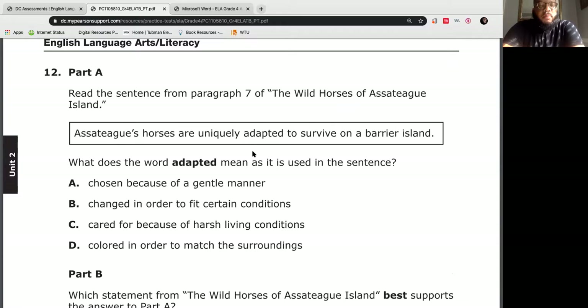The best strategy here is to re-read the sentence and try to replace the vocabulary word each time with one of the answer choices. A: Assateague's horses are uniquely chosen because of a gentle manner. B: Assateague's horses are uniquely changed in order to fit certain conditions to survive on a barrier island. C: Assateague's horses are uniquely cared for because of harsh living conditions. Or D: Assateague's horses are uniquely colored in order to match the surroundings.